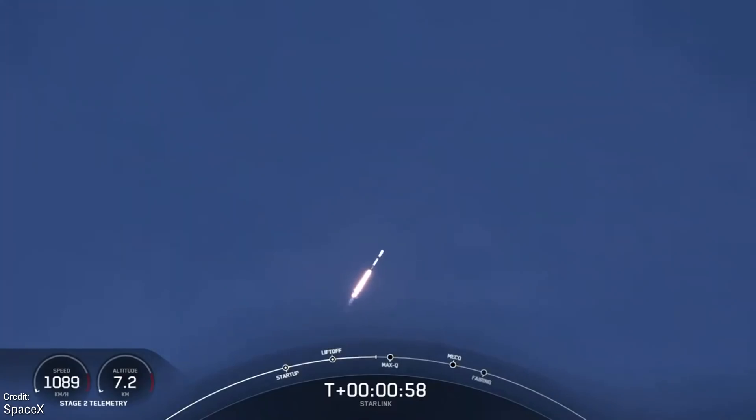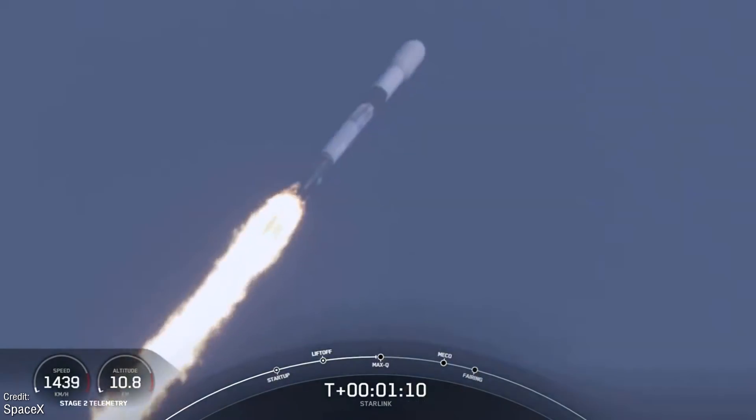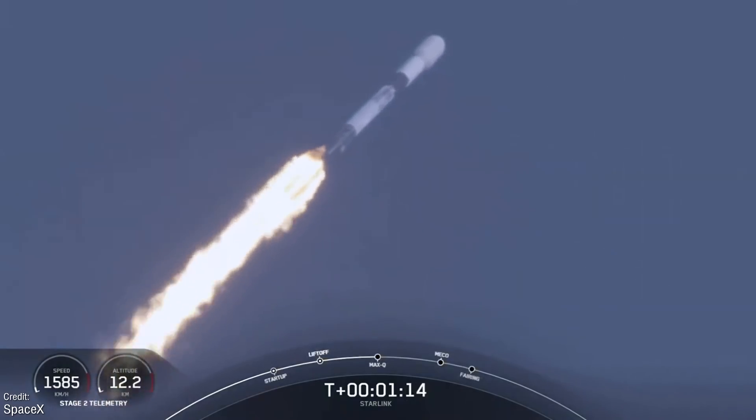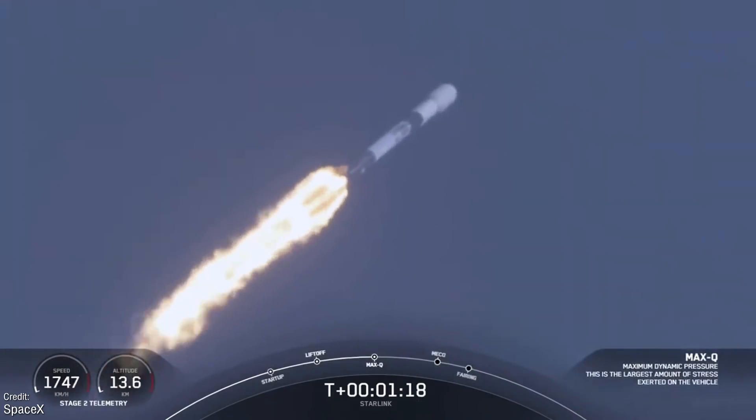As I was saying, the Falcon 9 flight here was fairly standard, but this flight was the fastest turnaround of a booster ever — being just 38 days after its previous flight. And to make things even more impressive, this was the first time a Falcon 9 first stage has successfully flown and subsequently landed eight times. Here's hoping this booster will clock in many more in the future.